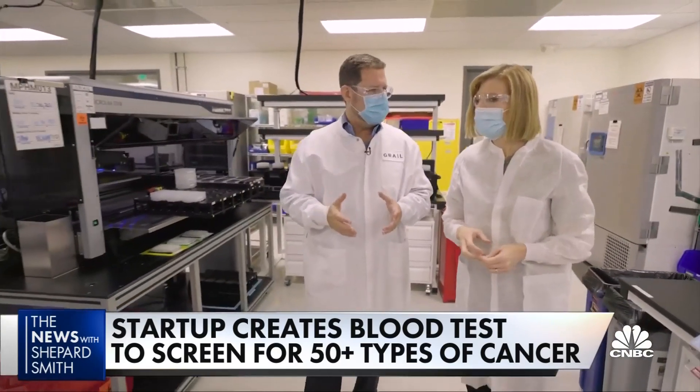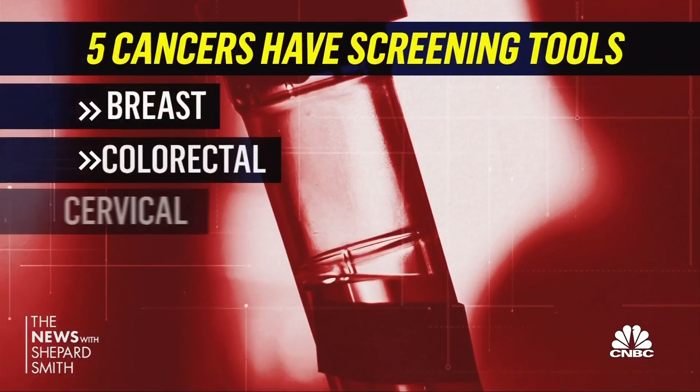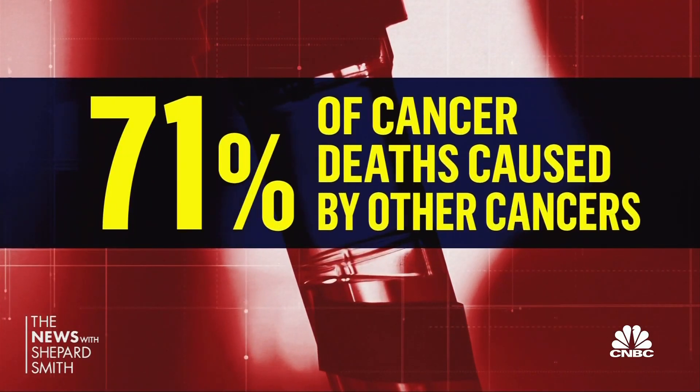This is where the processing begins. Dr. Josh Hoffman is president of Grail, a Silicon Valley startup that created the Galleri test. He explains that most cancer deaths are happening in cancers we're not screening for at all — only five major cancers have screening tools like mammograms or colonoscopies. 71% of cancer deaths are caused by other cancers, and we're losing almost 2,000 loved ones every day.